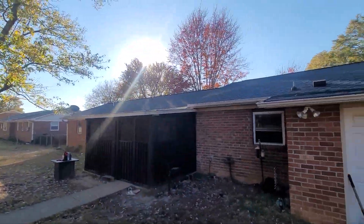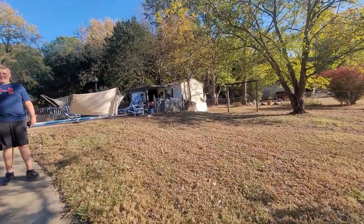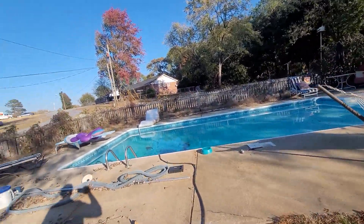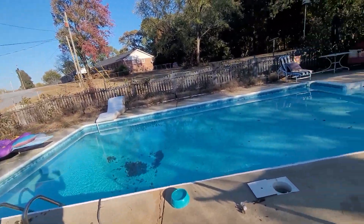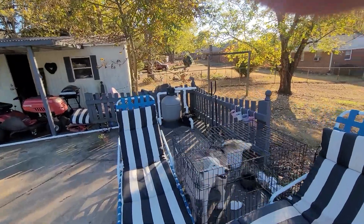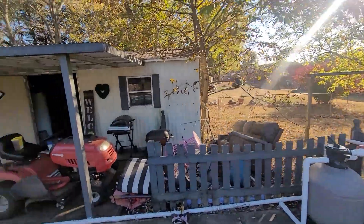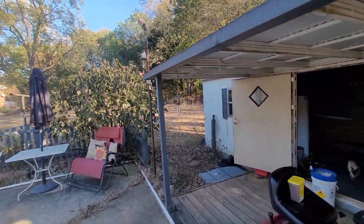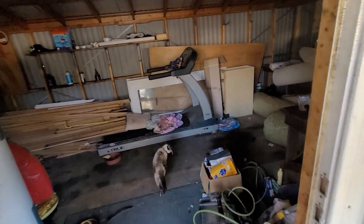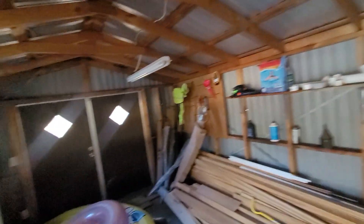It's got a 30-year architectural shingle on the roof. I'm not sure how old it is, but I can look on the seller's disclosure and it'll tell me. There's a pool — just needs a good cleaning but doesn't look too bad. Nice little outbuilding out here as well.